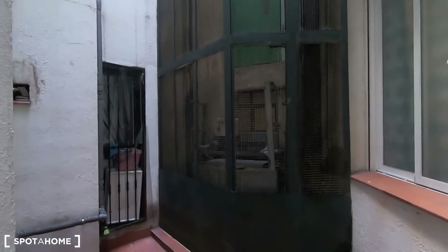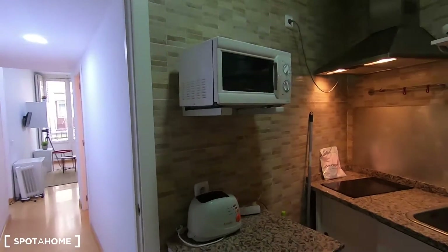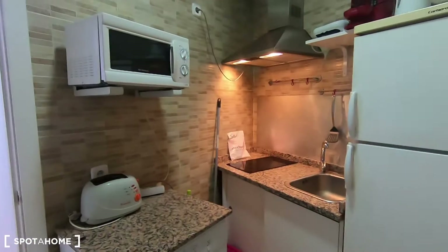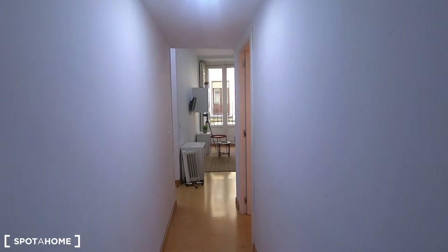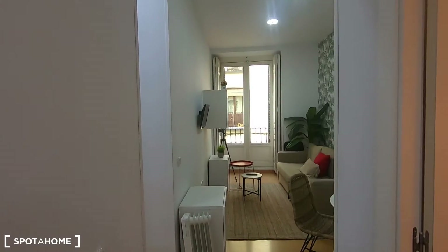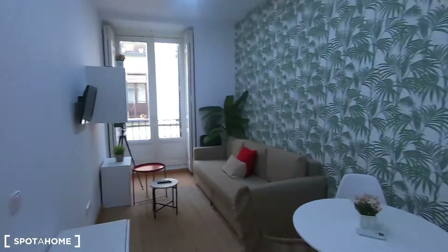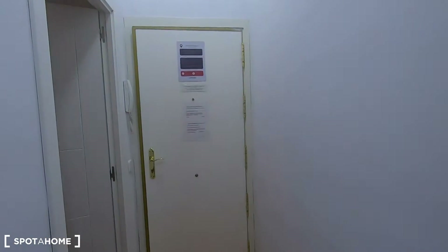That's the elevator of the building. This two-bedroom apartment is located on the first floor of a building with elevator. You will have to go a few stairs up from the elevator to reach your apartment, but it's only the first floor. I'm gonna show you the rooms now — let's go back to the beginning.